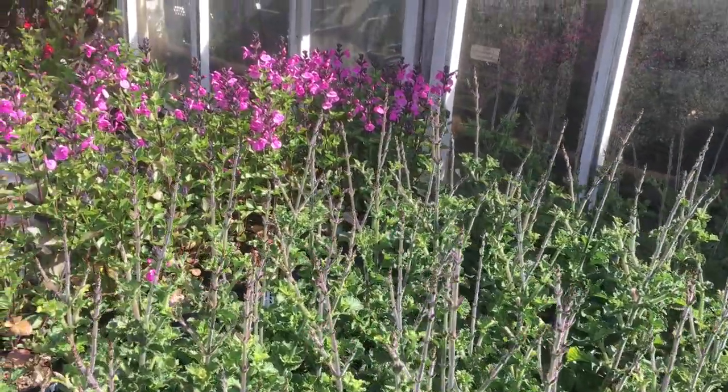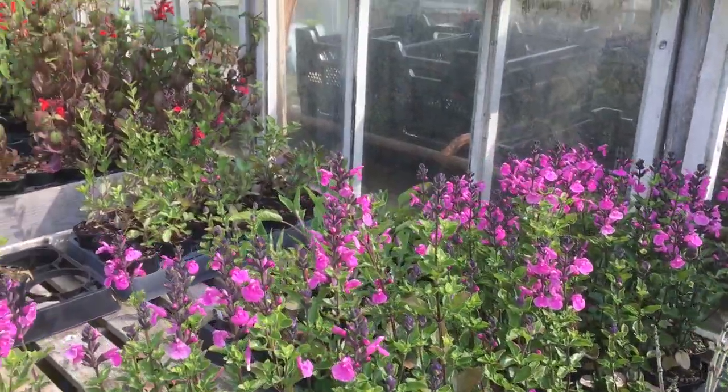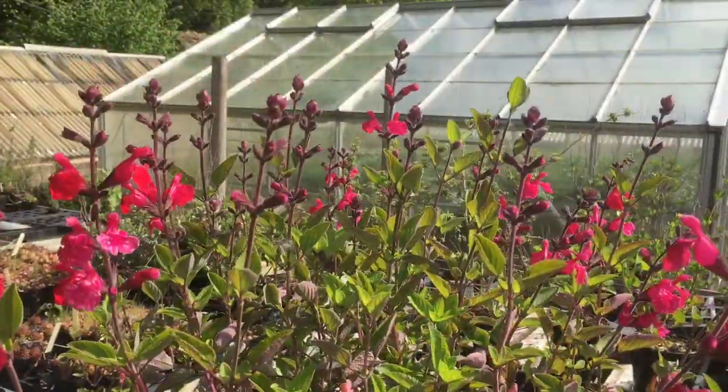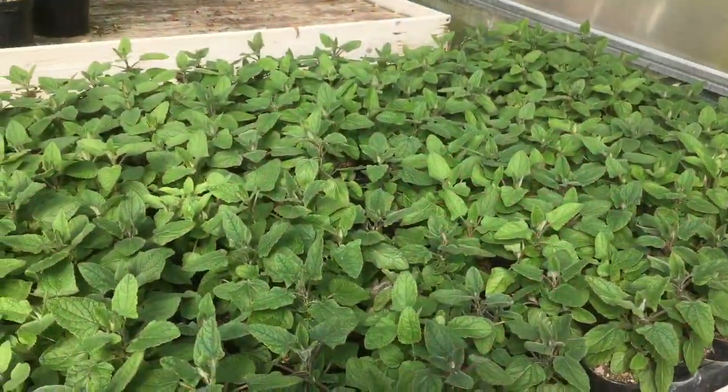these are the inflorescences of the Salvia scabra. It's just coming into flower and then we've got Salvia Flower Child to the side of it. This is a great plant. Salvia Pink Pong in full flower — this is a really good salvia table full of salvia varieties here.